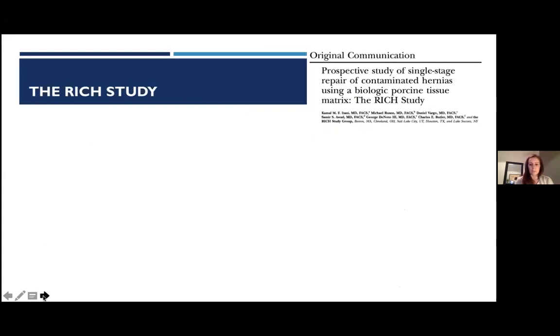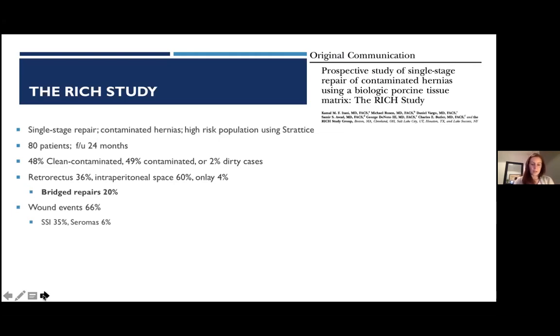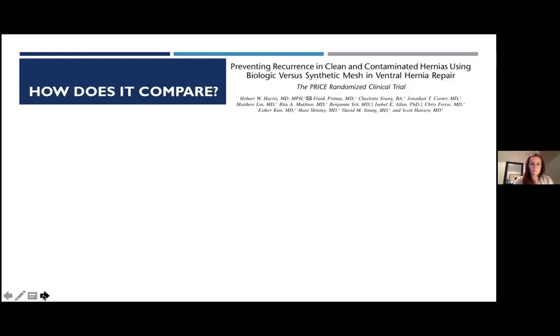The RICH study was a multicenter prospective study of single-stage contaminated hernia repairs in high-risk patients using Strattice mesh. Among 80 patients followed for two years, 20% required a bridging repair because fascial closure wasn't achievable. The wound event rate was high, unsurprisingly for contaminated cases. Crucially, with fascial closure the recurrence rate was 23%, but without fascial closure it was as high as 44% — demonstrating that biologic mesh cannot be used acceptably in a bridging fashion.